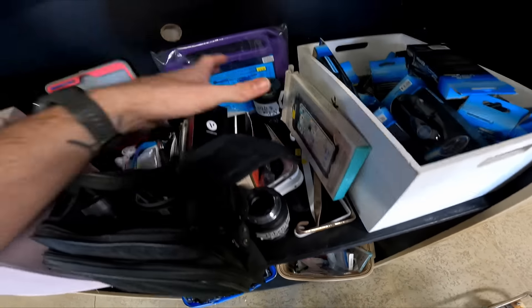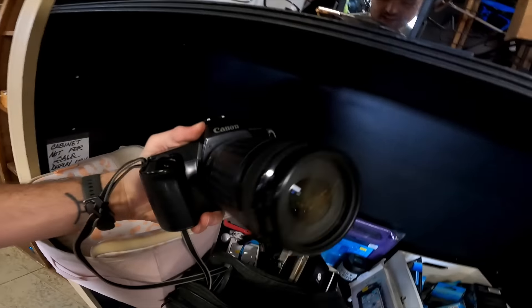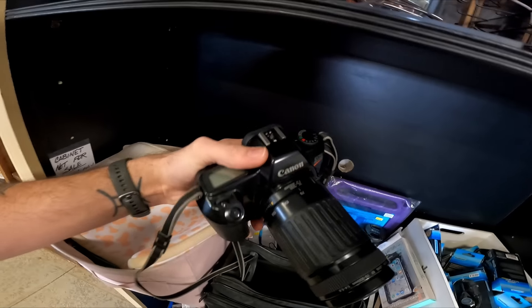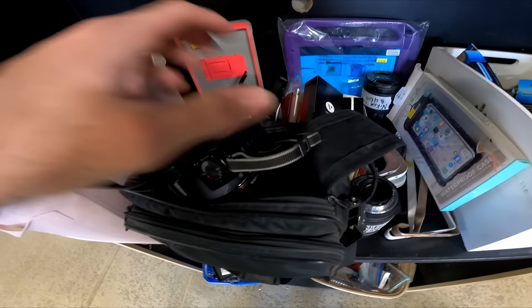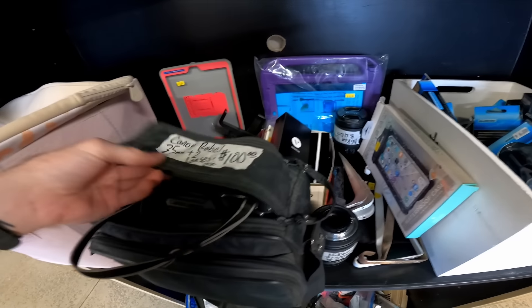There's a bunch of lenses — Nikon and Canon — they're priced out so I'm going to have to look them up. This bag is $100. Tomorrow's half-off day. If it makes it to half-off day, I'll buy it. This lens alone is worth $90. The camera body's like $30, and there's another like $50 lens inside of it. So if that's here tomorrow for $50, I will get it.